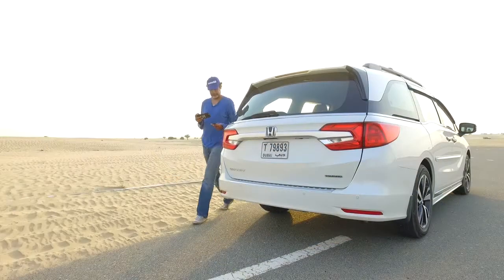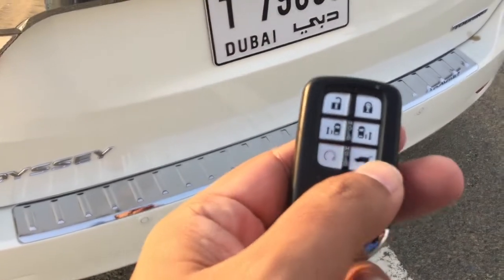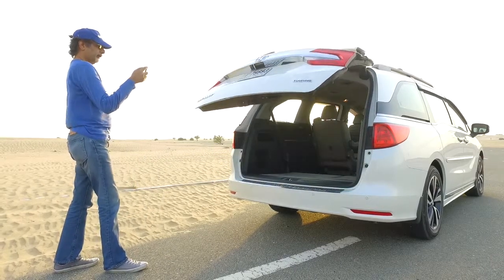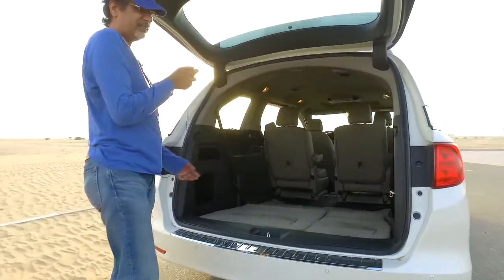Here's the key fob. If you press and hold it, you can actually open the rather large boot. Check it out — that is cavernous. Any way you put it, that is huge. This is essentially a van.